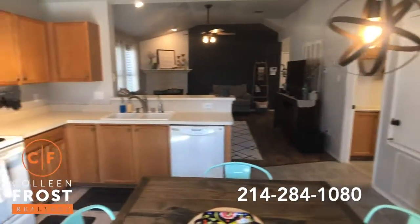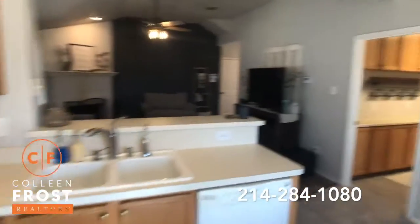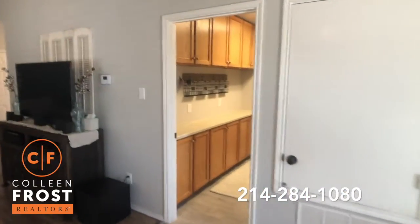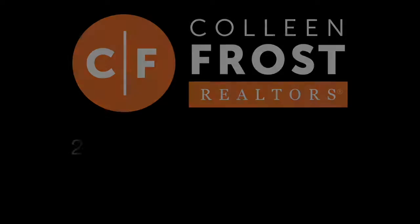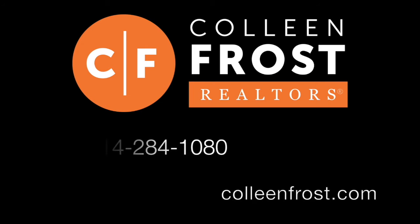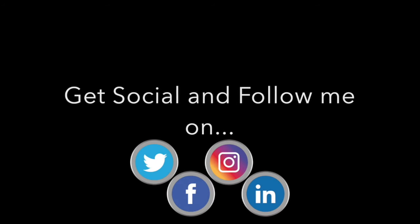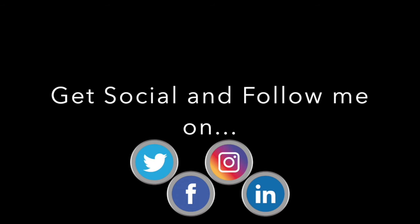Let's take another look. Beautiful. This one will not last long, that's for sure. Be sure to check out our website, www.colleenfrost.com. We're also on YouTube, Facebook, and Instagram. Just Google Colleen Frost and you'll find us.